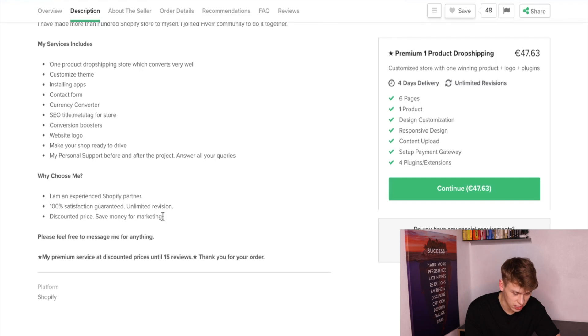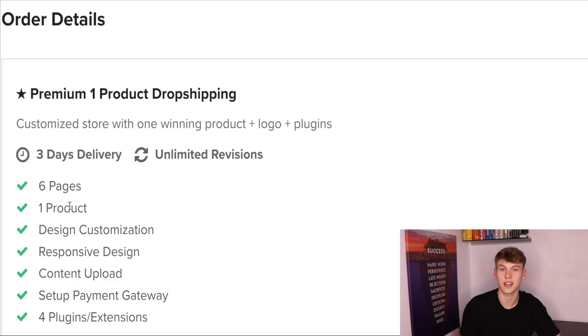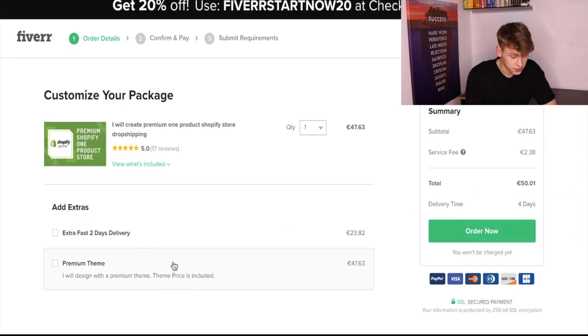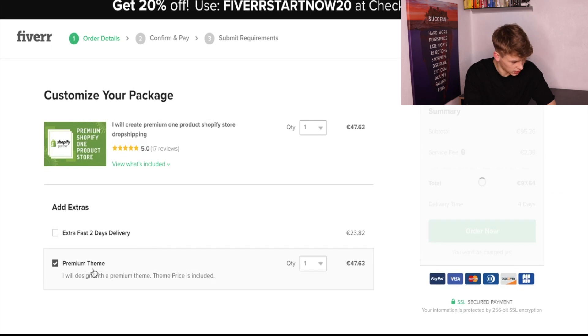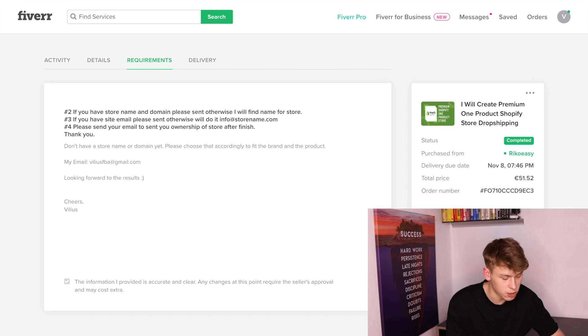So we're going to go with this seller. It costs 47 euros, which is roughly $60. We get six pages, one-product design, customization, responsive design, content upload, and set-up payment gateway with plugins and extensions. I'm also quite interested in the extra fast one-day delivery option, but it takes three days so we can wait. I've typed in a short message: 'Don't have a store name or domain yet. Please accordingly choose that to fit the brand and the product. Looking forward to the results.' The order date is November 5th.